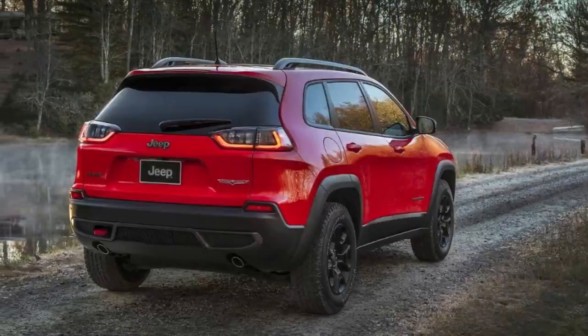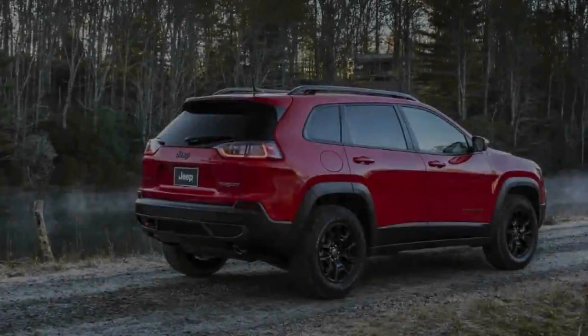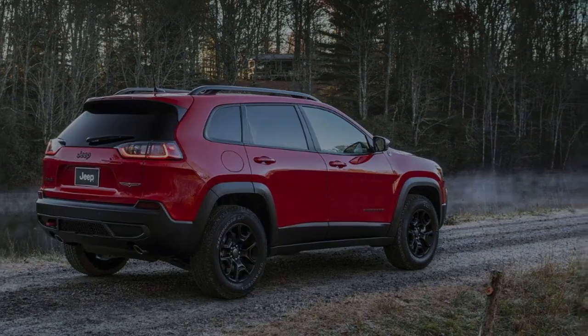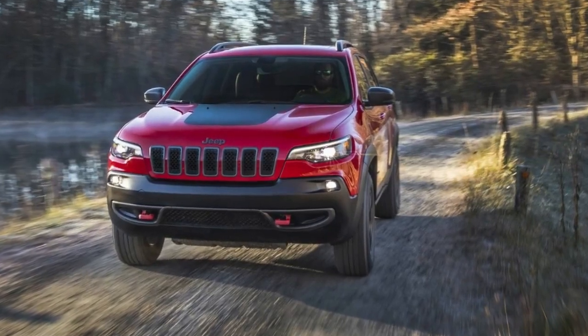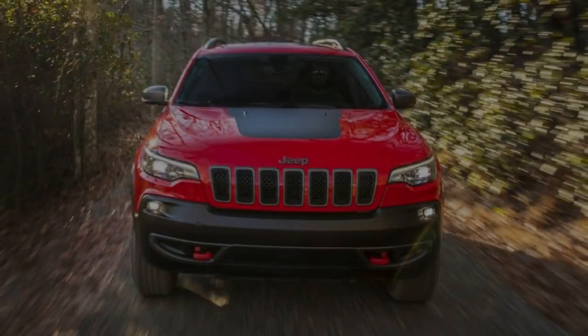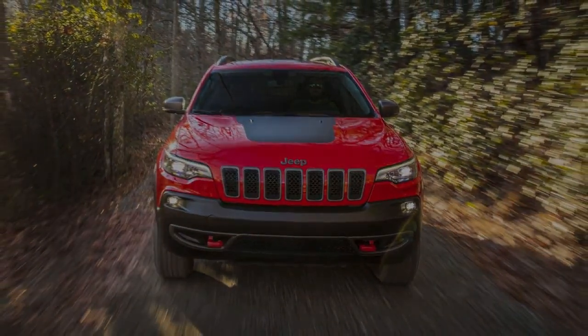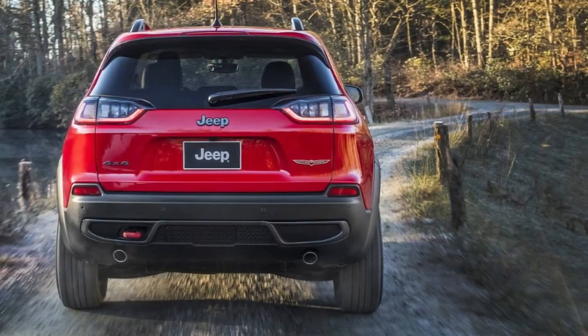The facelifted 2019 Jeep Cherokee has just debuted at the Detroit Auto Show, and since images released in December came out, the design of the current model is much more appealing than the outgoing crossover. In a move that won't upset anyone, Jeep has ditched the odd front fascia of the previous model, including its weird headlights, in favor of a more traditional and appealing design.